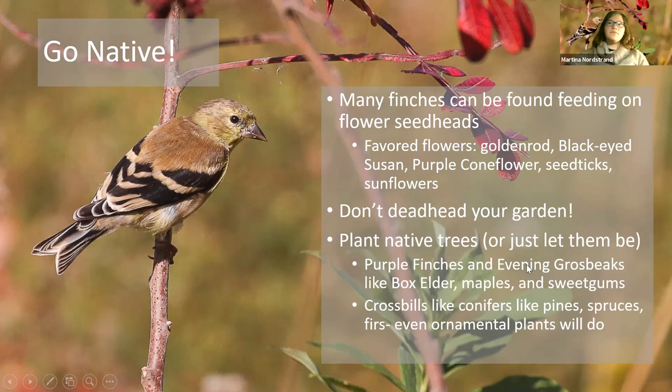Purple finches and evening grosbeaks like box elder — a type of maple whose helicopter seeds dangle from the tree at this time of year, which is a big draw for evening grosbeaks. If box elder and other maple trees have seeds on them, keep an eye on those trees. Sweet gum — I know everyone hates the spiky gumballs in the front yard — but finches really do like them, along with chickadees, titmice, and cardinals. Crossbills like conifers — white pine, shortleaf and Virginia pine are popular, but spruces, firs, and even ornamental spruces and firs are good crossbill attractors.